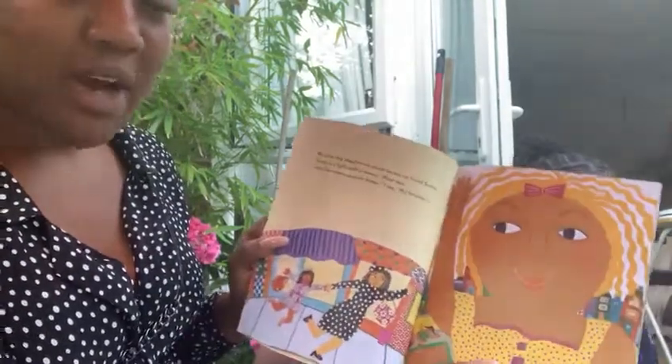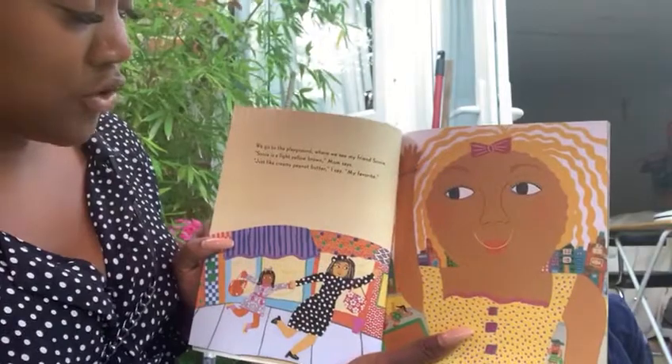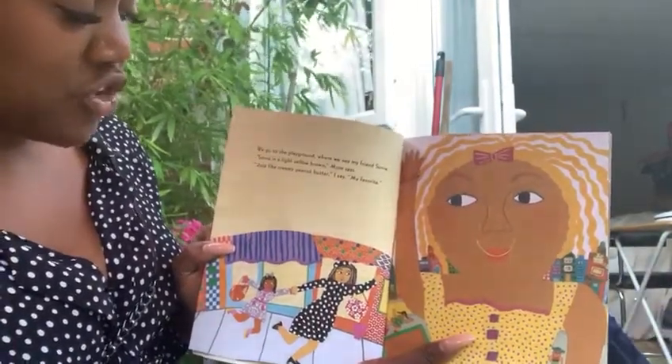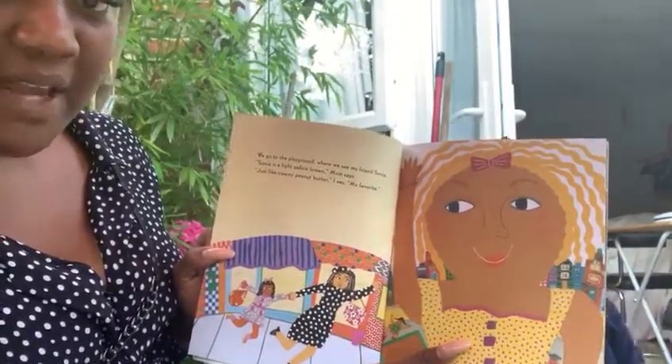We go to the playground where we see my friend Sonia. Sonia is a light yellow brown, Mum says. Just like creamy peanut butter, I say. My favourite.